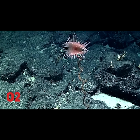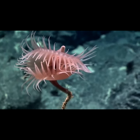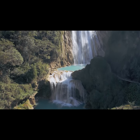The Venus Flytrap Anemone. This anemone is more related to a jellyfish than anything else, and it is found in the waters of the Gulf of Mexico.